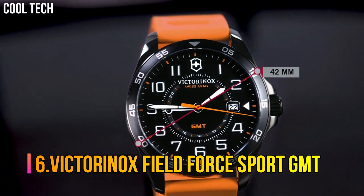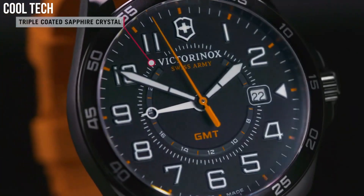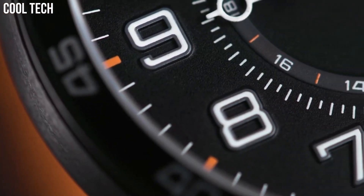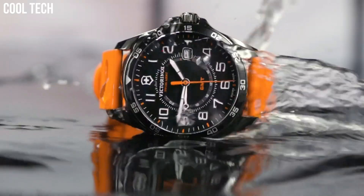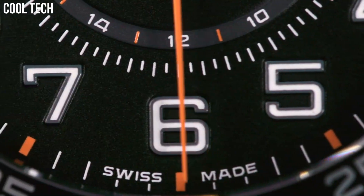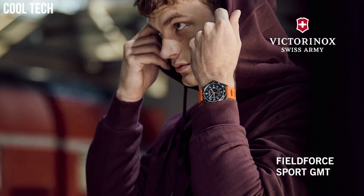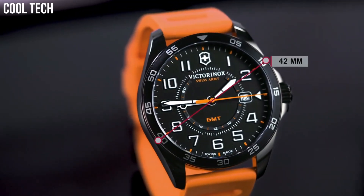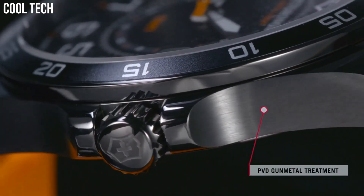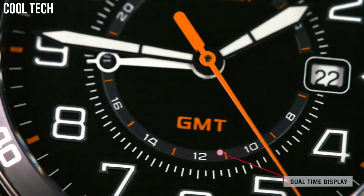Number 6: Victorinox Field Force Sport GMT. Dial window material: Sapphire. Display type: Analog. Buckle clasp. Case material: Stainless steel. Case diameter: 42 millimeters. Band material: Genuine rubber. Band width: 0.8 inches. Band color: Orange. Dial color: Black. Movement: Swiss quartz. Water-resistant depth: 330 feet.